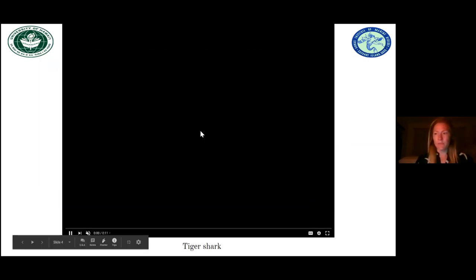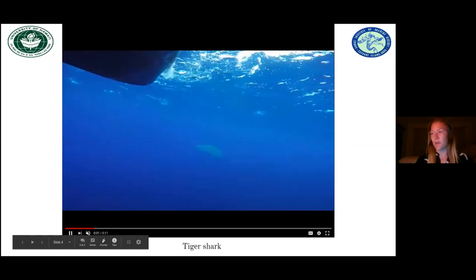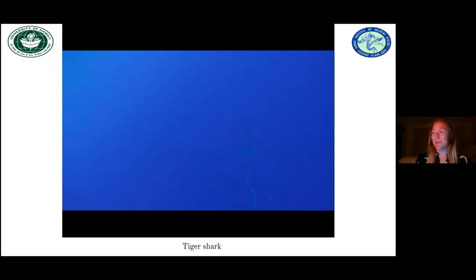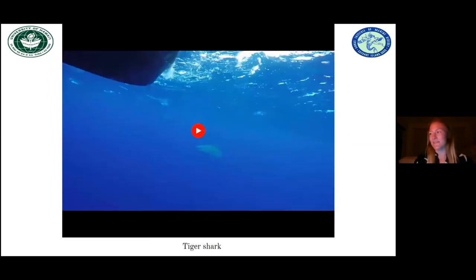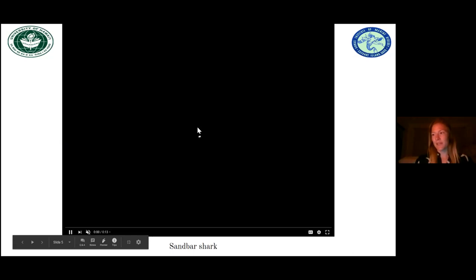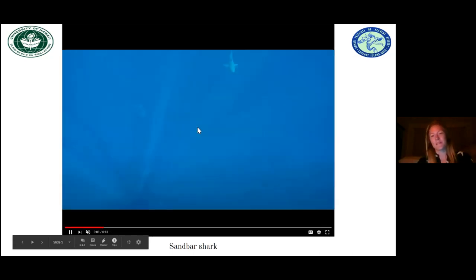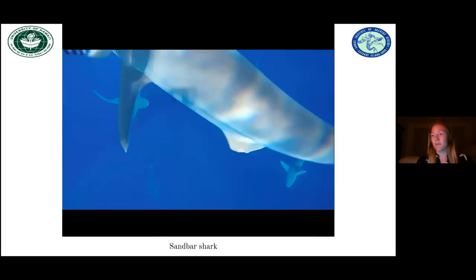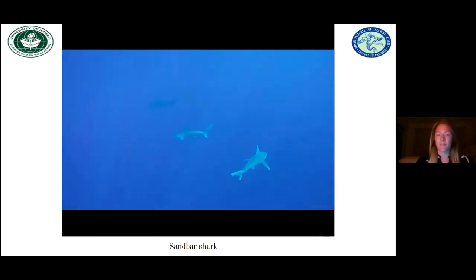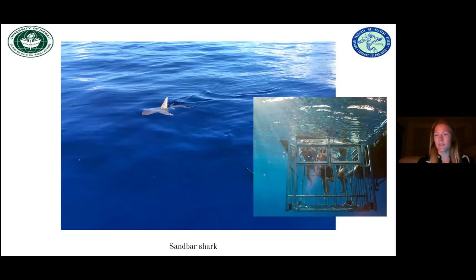Shark ecotourism is essentially where customers pay to observe sharks in their natural habitats. It's a non-extractive alternative to fisheries, and it's become a global phenomenon, generating hundreds of millions of dollars every year and directly employing over 10,000 jobs. As a growing industry, it carries the capacity to raise awareness. Unfortunately, one in four shark species have an elevated risk of extinction due to overfishing and other anthropogenic pressures. But the impact of this growing industry on shark movements and local abundance is still unknown.